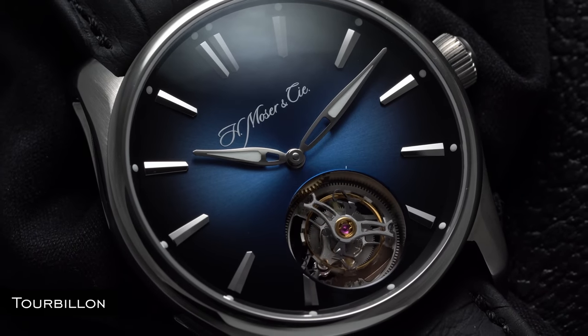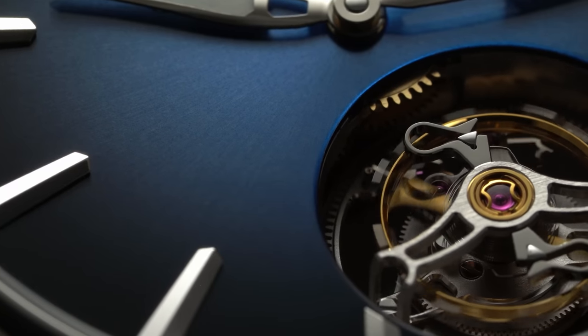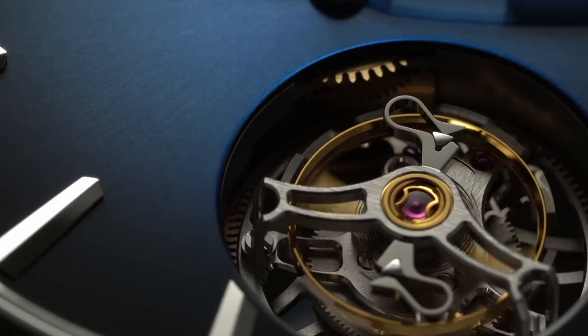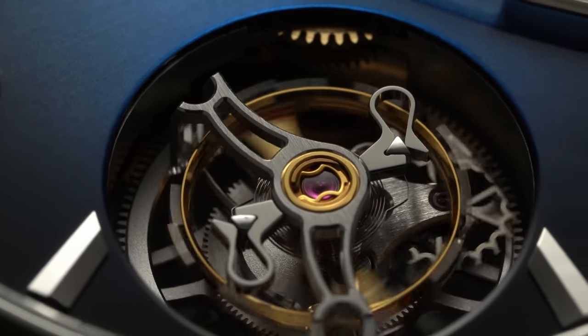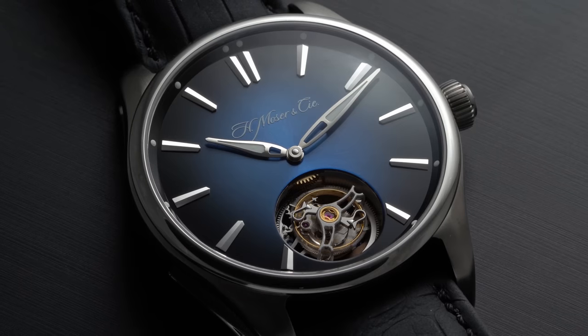One of the coolest-looking complications is the tourbillon, created by Abraham-Louis Breguet in the 18th century. It houses a traditional escapement and balance in a rotating cage, allowing 360-degree rotation to counteract positional error in pocket watches. Nowadays with watches on the wrist this is less of a concern, and tourbillons are largely reserved for flexing a manufacturer's horological expertise. The minute repeater is a function that chimes in a series of tones to indicate the time via internal gongs and hammers — traditionally chiming every hour, every 15 minutes, and every individual minute.